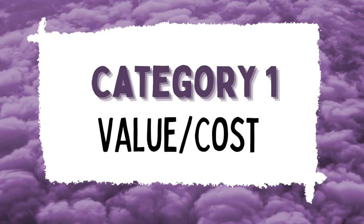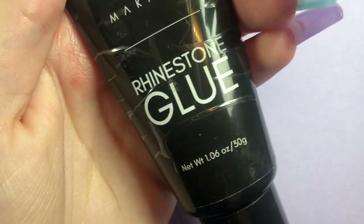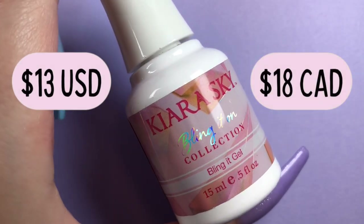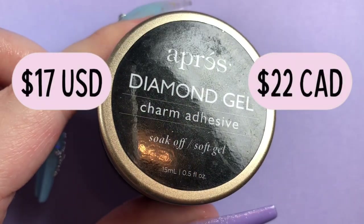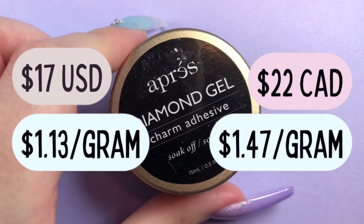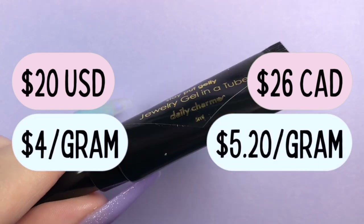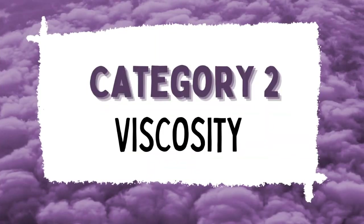None of us like to spend more for the same thing, so let's break down the cost. The cheapest and most accessible option is McCart — found on Amazon for only $10 US / $15 Canadian in a 30 gram tube. Kiara Sky comes in a 15 milliliter bottle for $13 US or $18 Canadian. Apres Diamond Gel comes in a 15 milliliter pot for $17 US or $22 Canadian. Daily Charm Jewelry Gel comes in a 5 milliliter tube for $20 US or $26 Canadian — six times smaller than the McCart one.